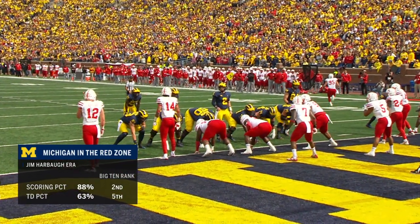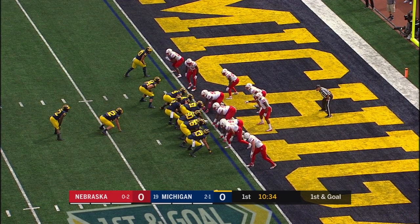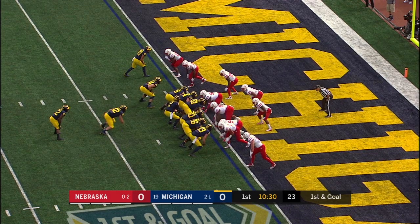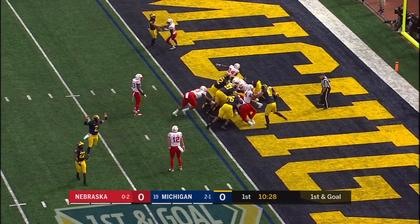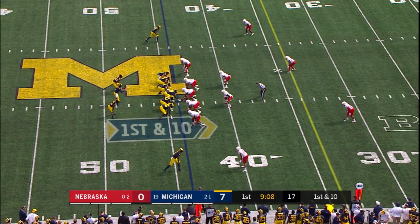We'll see the number in the red zone — it's very good for this Michigan team. Touchdown percentage also quite high, above 60%. Hibton docks it, Mason up front and in — power touchdown, Wolverines.